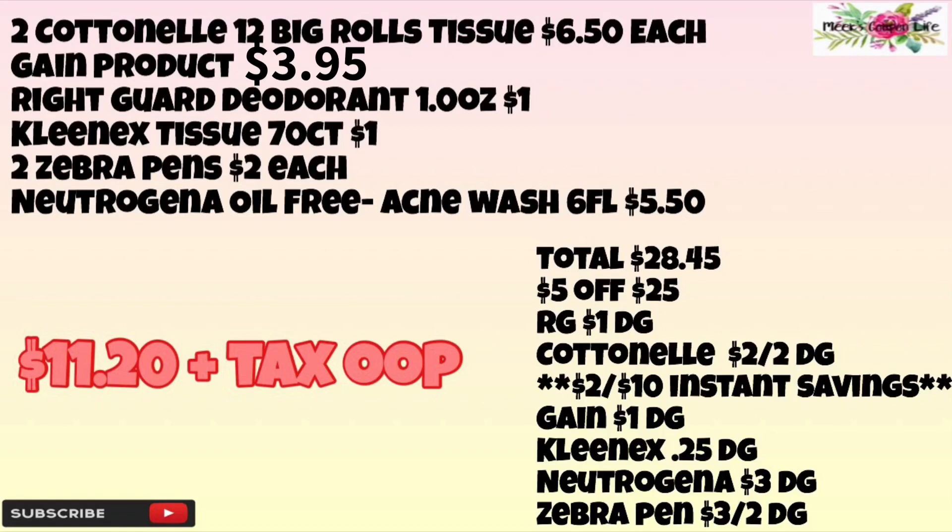We're going to use the $5 off of $25 in-ad coupon, the Right Guard $1 digital, the Cottonelle $2 off of two digital, and save $2 for spending $10. The Gain $1 digital, the Kleenex 25-cent digital, the Neutrogena $3 digital, and the Zebra pens $3 off of two digital. Our total after coupons will be $11.20 plus tax out of pocket.